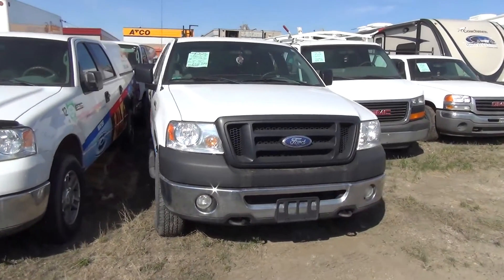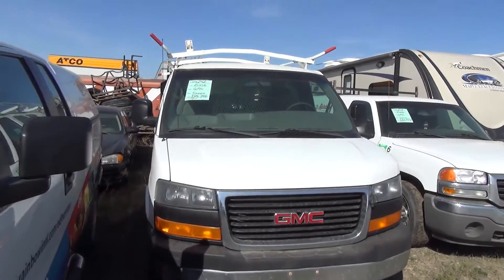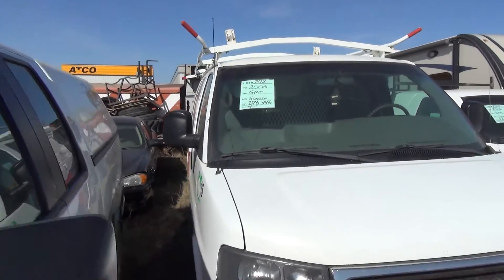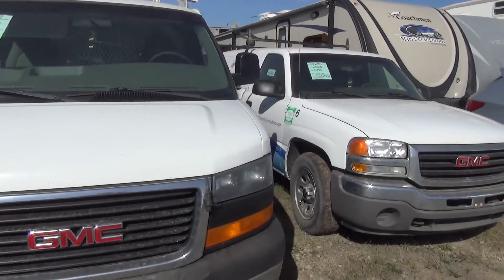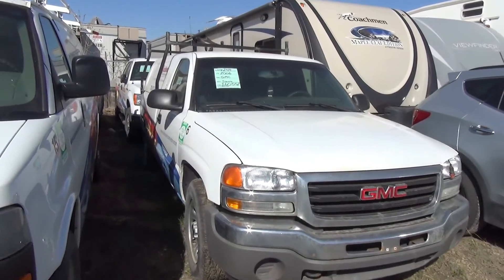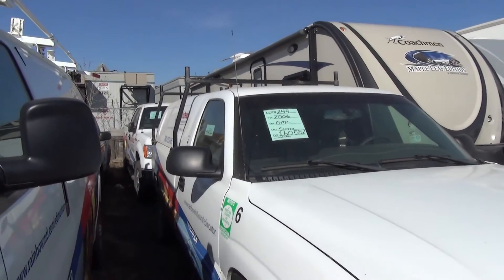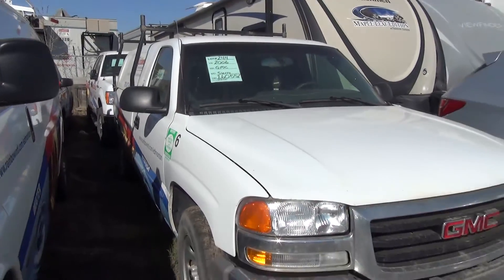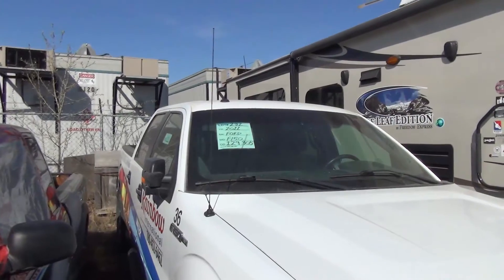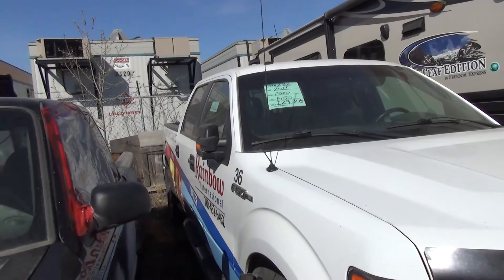Going to get some good deals. 2006 Savannah, 176 K — tight fit, we're packing them in there. There's a few back there, another row back there. 2006 Sierra, 160 K. 2011 F-150, 129 K on that.